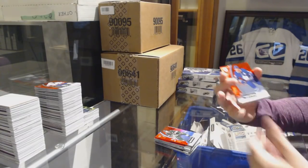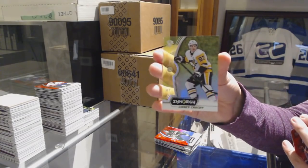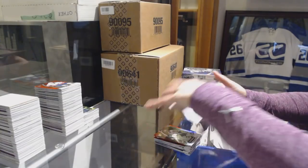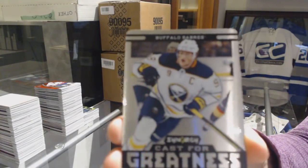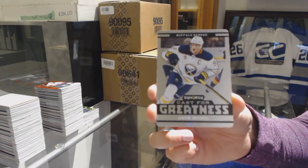We got a medal card — Red of John Tavares for the Leafs. Green of Sidney Crosby for the Penguins. And we've got a Cast for Greatness for the Buffalo Sabres, Jack Eichel.